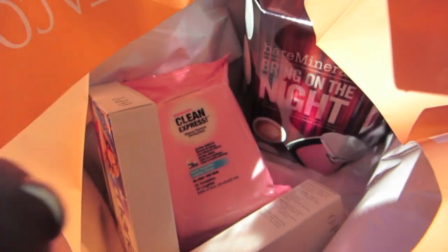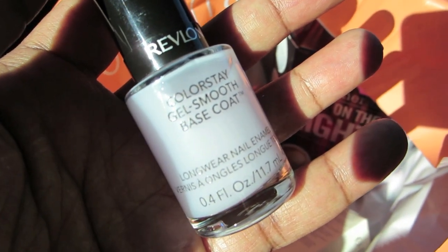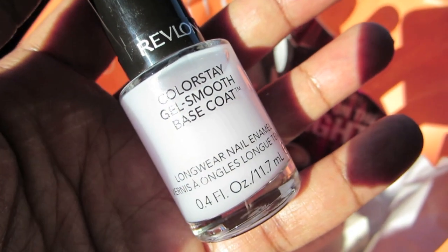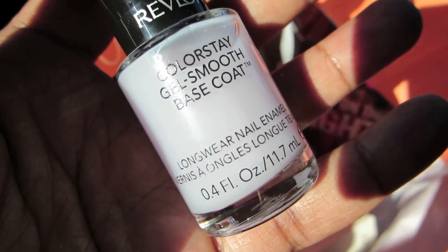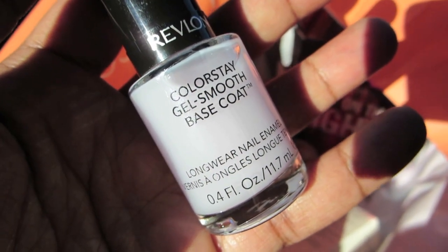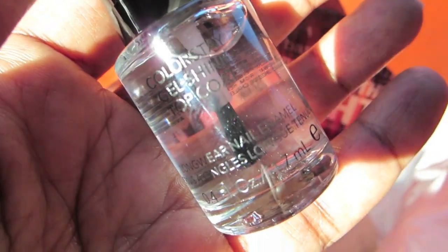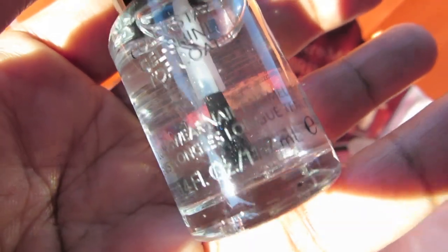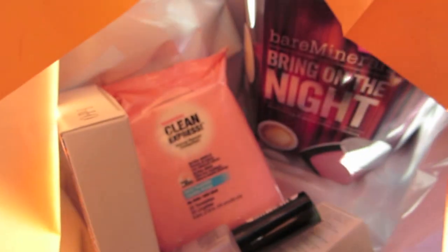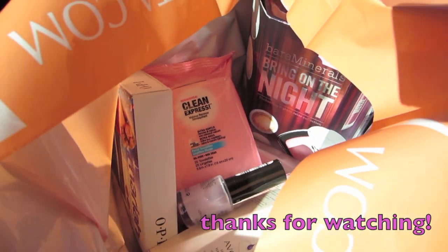I want one from Sephora too — a hand cream — but I'll wait till my VIB comes in on November 7th, the Beauty Insider and VIB sale. I've been saying I wanted to try some of the Revlon Colorstay base coat — I love their polishes. So I got the base coat for Revlon at $7.99, and then I got the top coat too, because I've heard good things about both. Both were $7.99. I think that's it — my total was $40.41 after all the discounts and the gift card and everything. Yay!